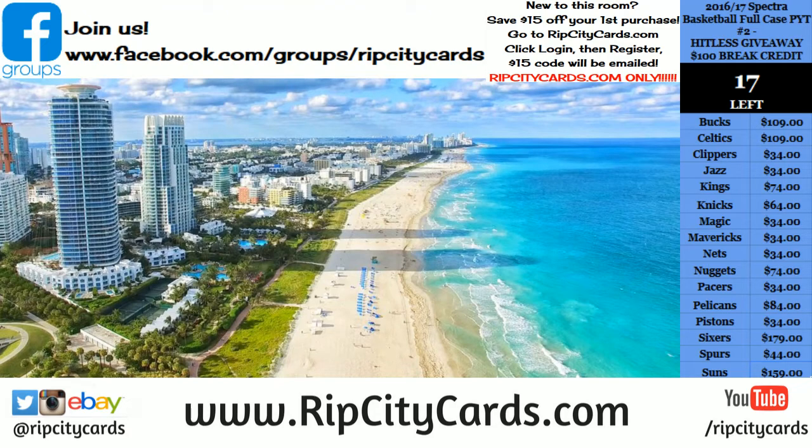Yo, what up everybody? Cardboard Moses, you're welcome. I'm chilling at the beach, but I'm going to go ahead and get this NT football going. From 2017, National Treasures Football Half Case Number 3, eBay style.